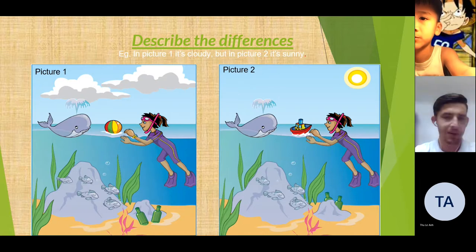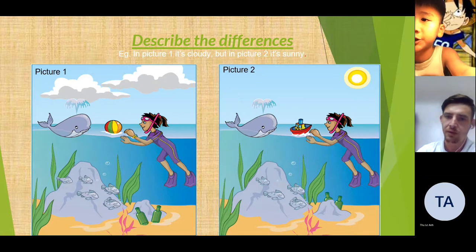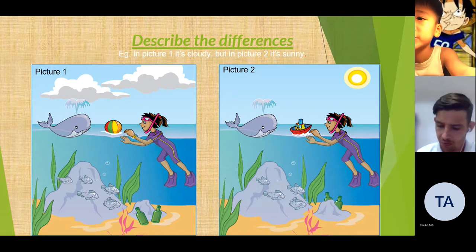And can you tell me two more differences, please? In picture 1, the girl has a watch, but in picture 2, the girl doesn't have a watch. Good. In picture 1, there are five fishes, but in picture 2, there are four fishes.